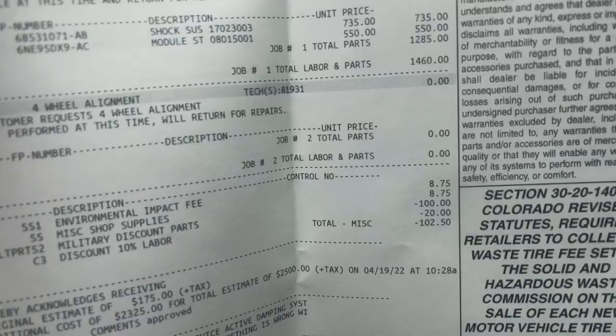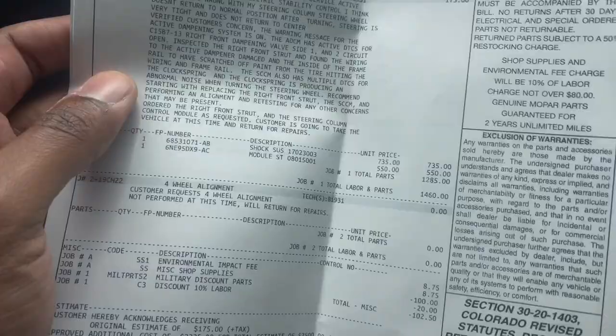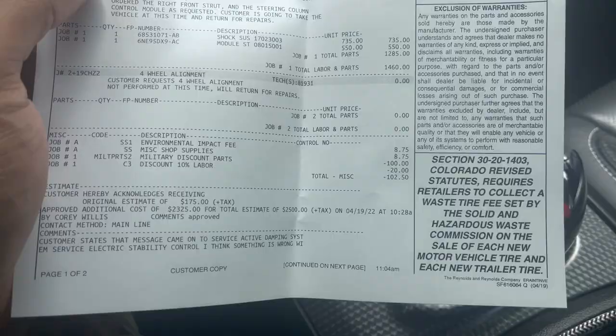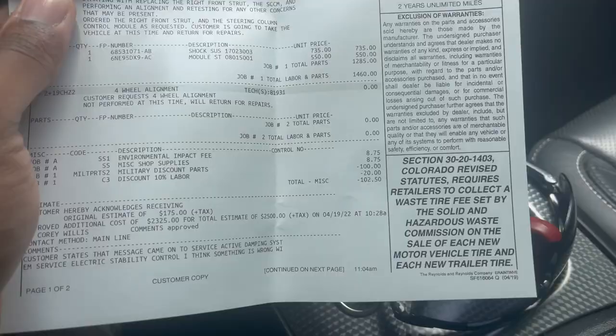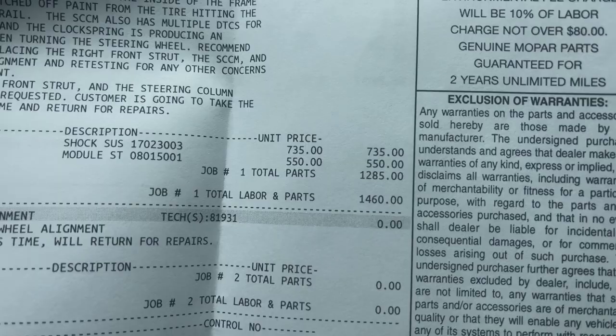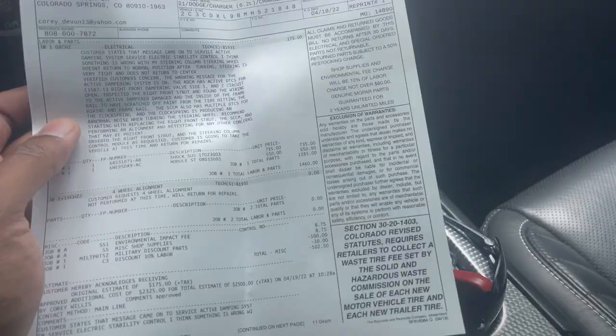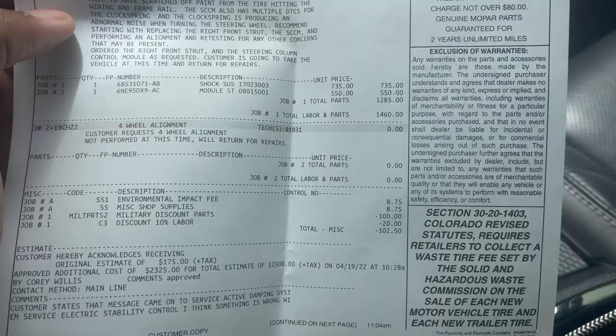I've been paying on the car and haven't really been driving it - it's a big inconvenience. It's not the dealership's fault; there's a part shortage, just like there's a chip shortage in the United States for making these Dodges. Parts and labor came out to $1,460. They didn't charge me for the four-wheel alignment. There's also an environmental impact fee of $8 and miscellaneous shop supplies of $8.